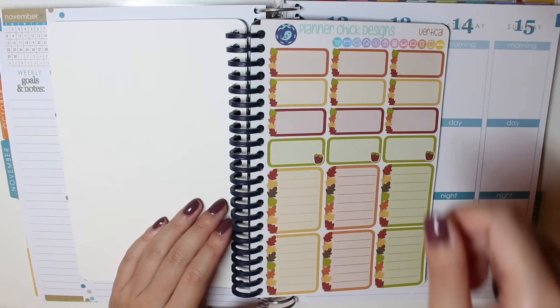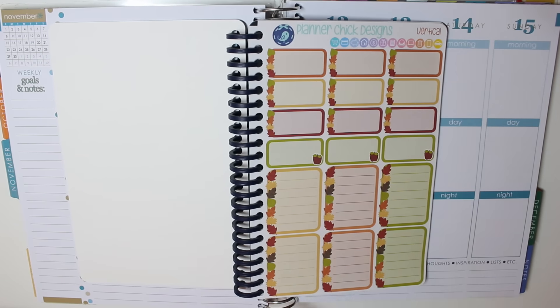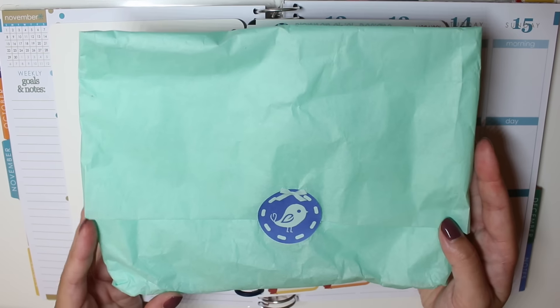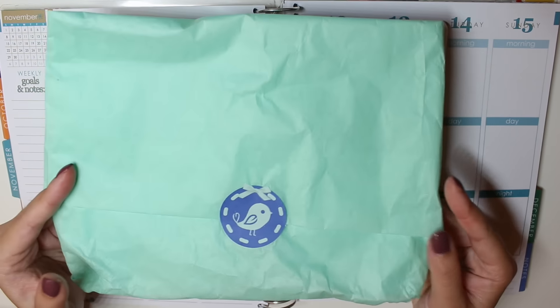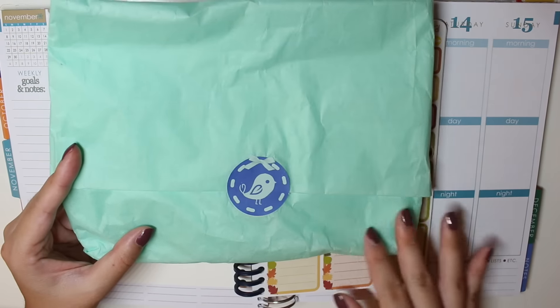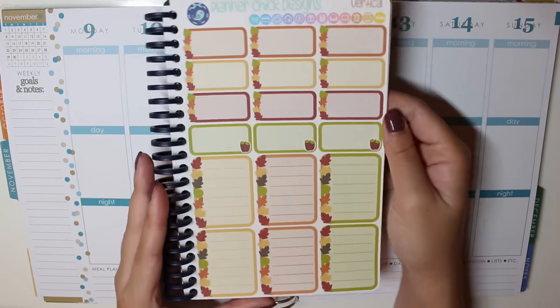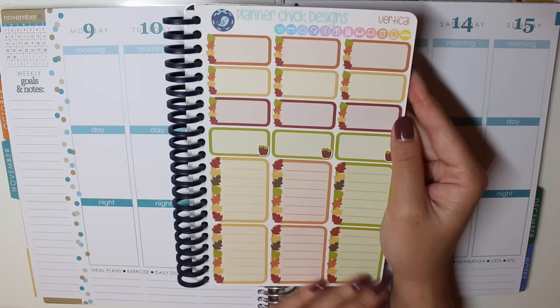You just open up the rings and put the sheets in. This actually came packaged really cutely — it came in a cute little box with a bow on it and then it was wrapped in tissue paper, which is really cute. It's a little wrinkly now because I was so excited that I just opened it.